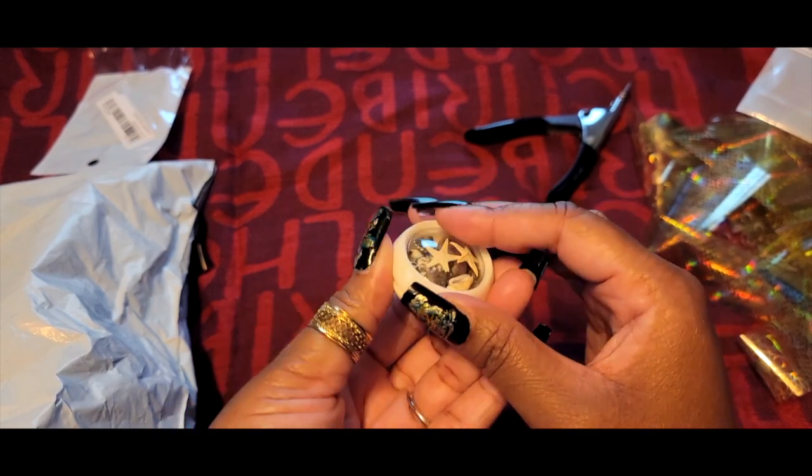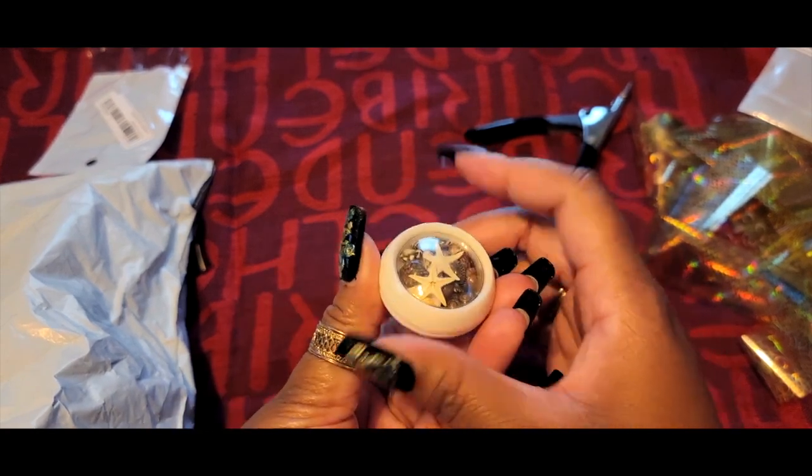I'm glad that this has a domed cap, otherwise these would not fit in there. Let me screw this back on — yes, okay.